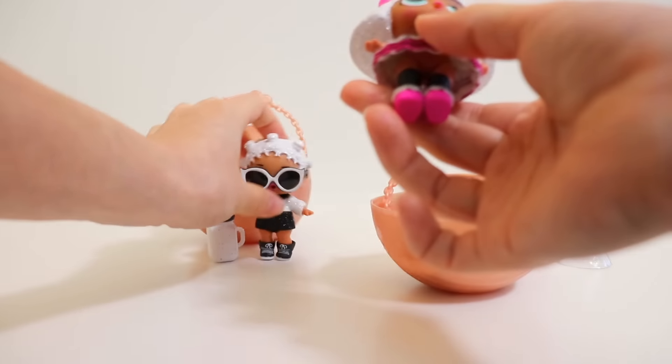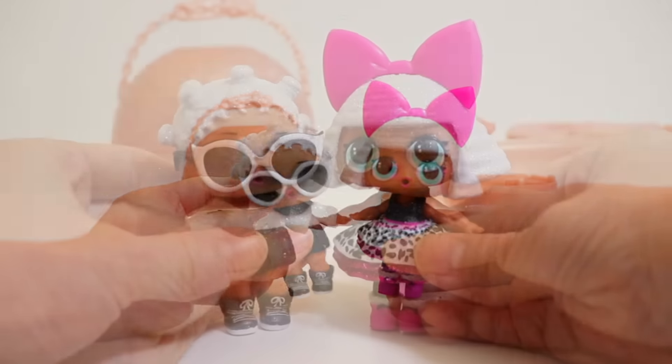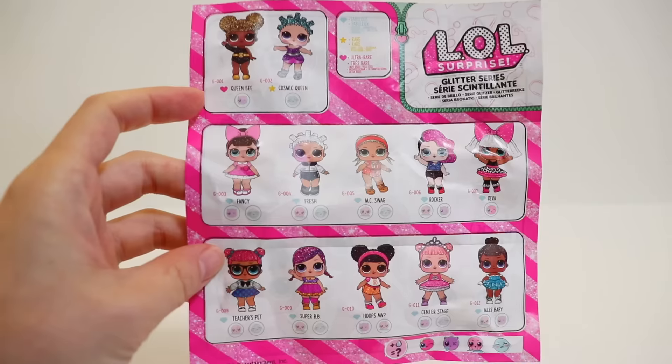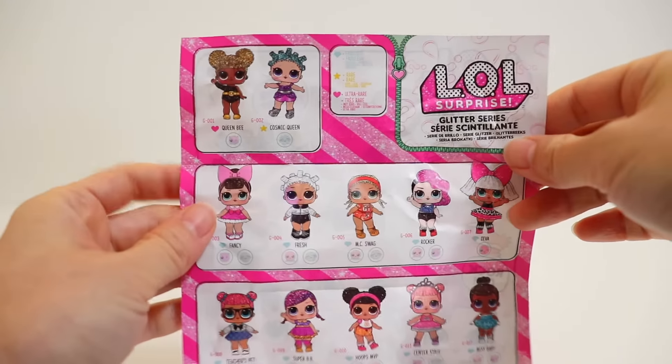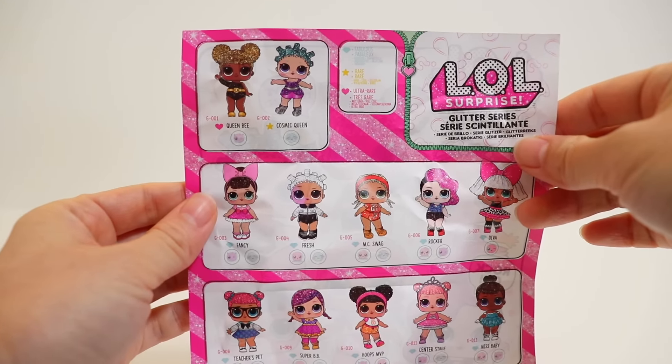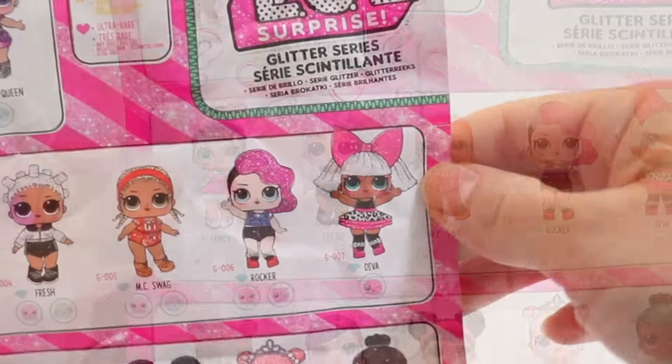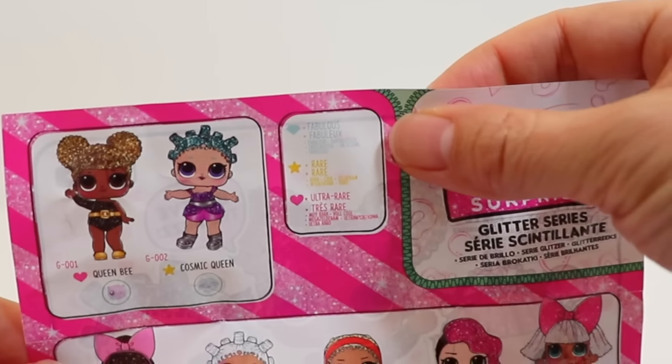And what a coincidence — today we opened two LOL dolls with the same hair color. And what do you know? They are the only two with white sparkly hair. That's pretty cool. So today we got Fresh and Diva, and they both are fabulous.